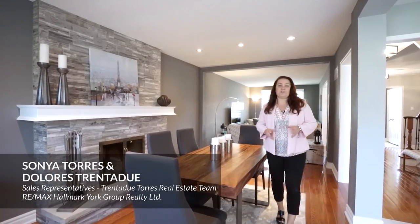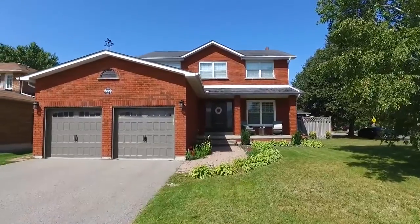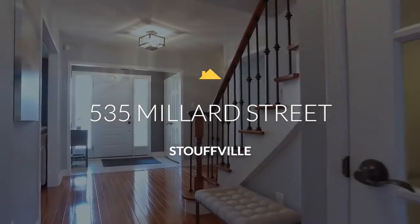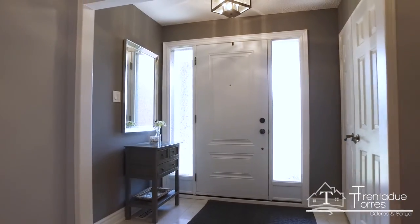Hi, it's Dolores and Sonia with the Trenadou Tours Real Estate Team. Welcome to 535 Millard Street. This home is a true beauty. With a traditional layout and modern renovations, this property is sure to please everyone.